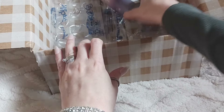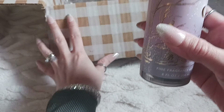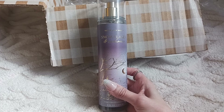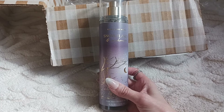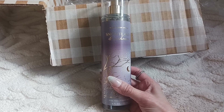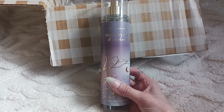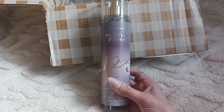Last but not least, I actually picked up a fragrance mist in Snowflakes and Cashmere, because I just picked up the body cream in this scent so I'm going to try it out and see how I like it. I'm not the biggest fan of this scent, but we'll see. I had this scent in the past and it just wasn't really my thing, so we're going to see how it smells now. The cream actually smelled pretty good in my opinion.